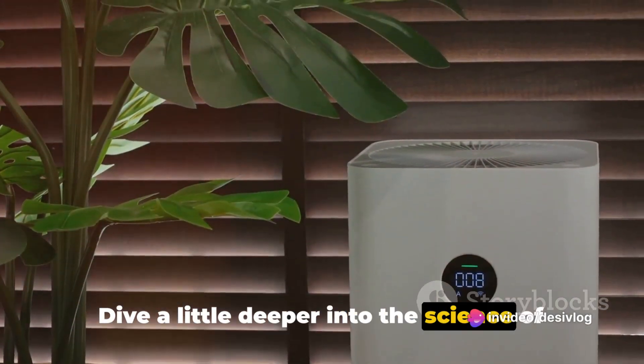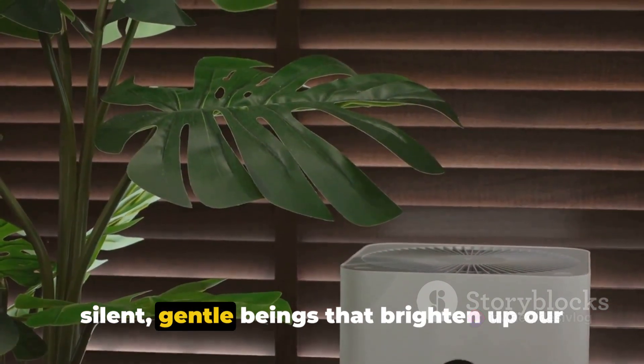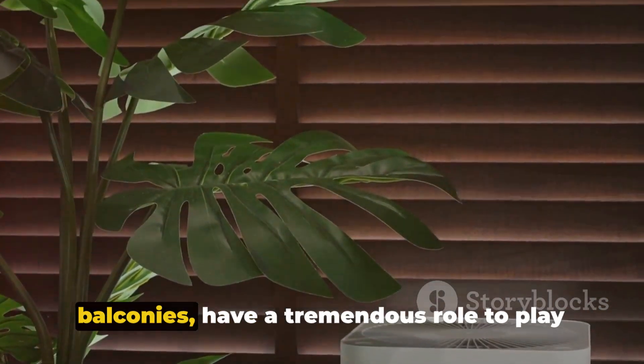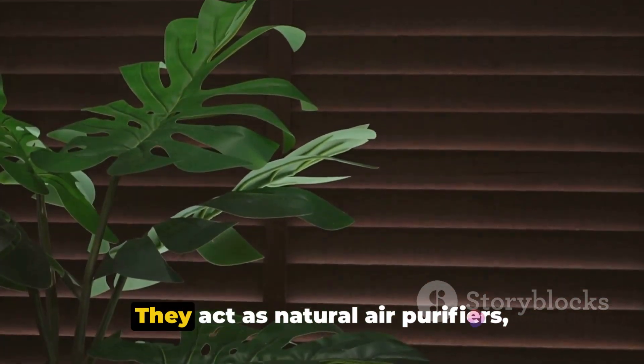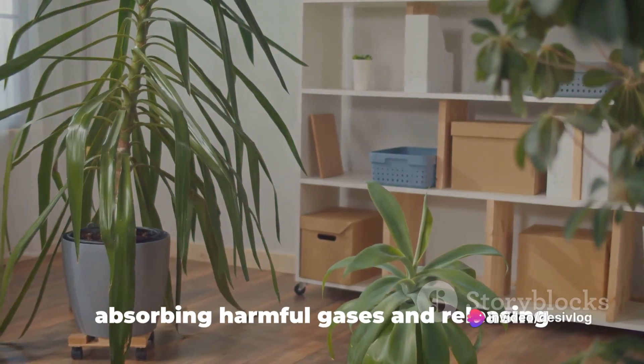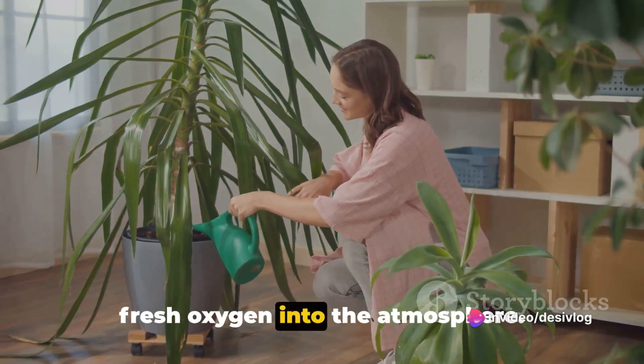Dive a little deeper into the science of it and you'll discover that plants — those silent, gentle beings that brighten up our balconies — have a tremendous role to play in purifying our air. They act as natural air purifiers, absorbing harmful gases and releasing fresh oxygen into the atmosphere.